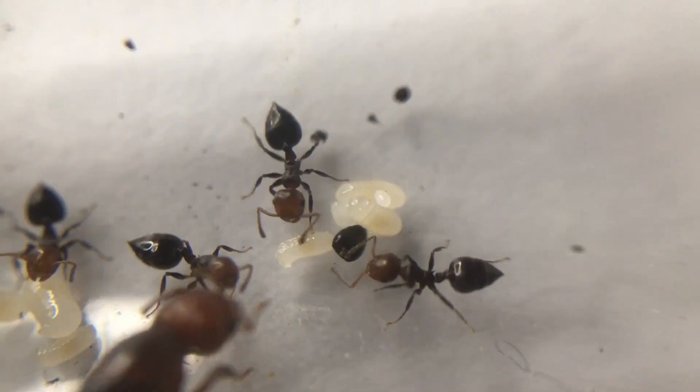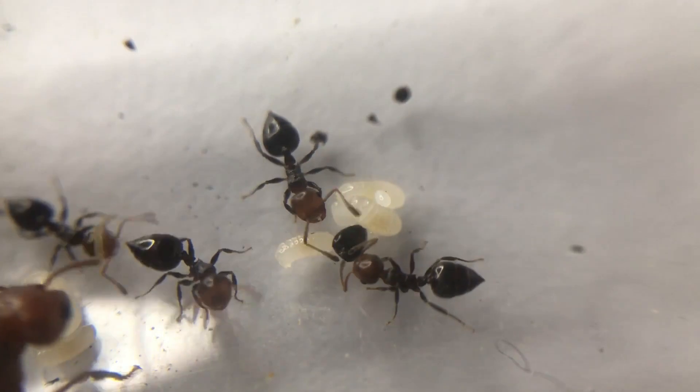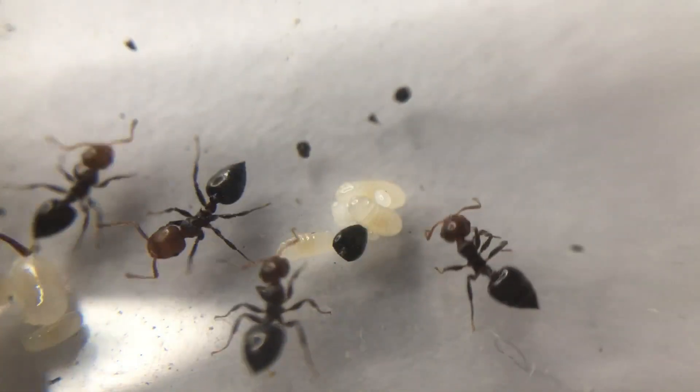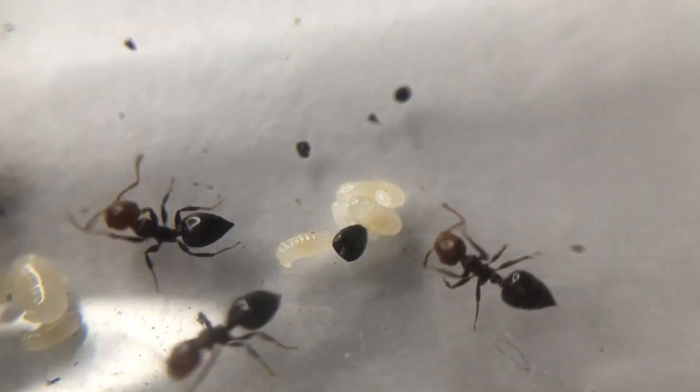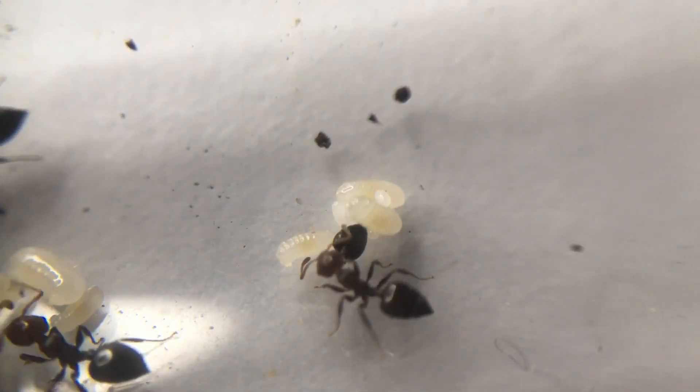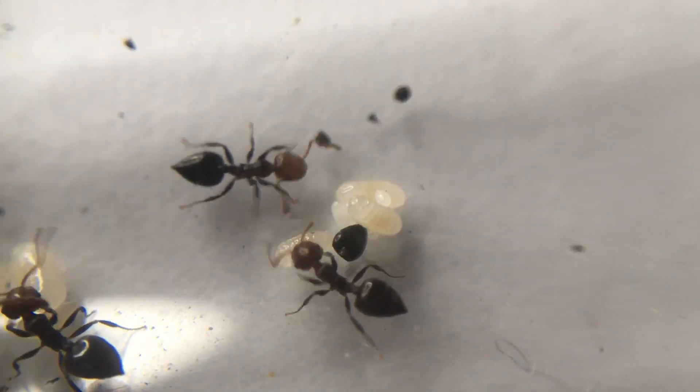Fact 3. Crematogaster scutellaris are a small species of ant. This particular species is fairly small, but certainly quite aggressive towards other animals. They can reach a length of about 7–8mm in the queen, while the workers range from 3–4mm and rarely exceed 5mm.